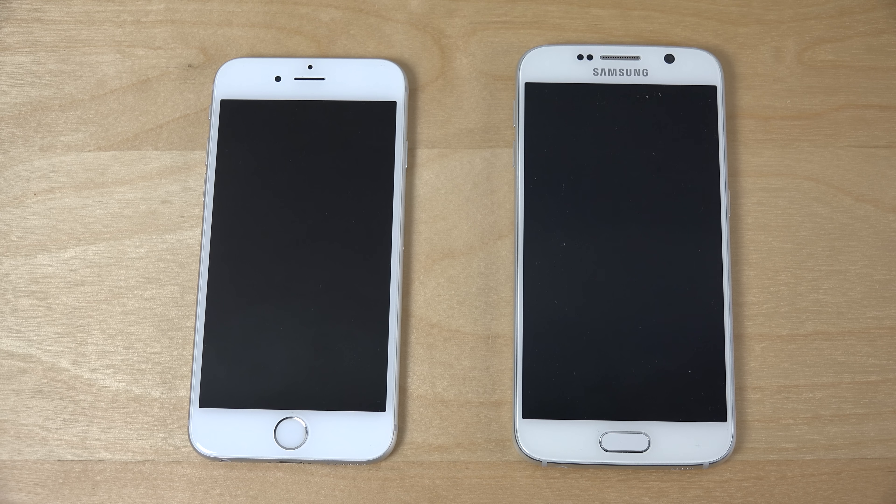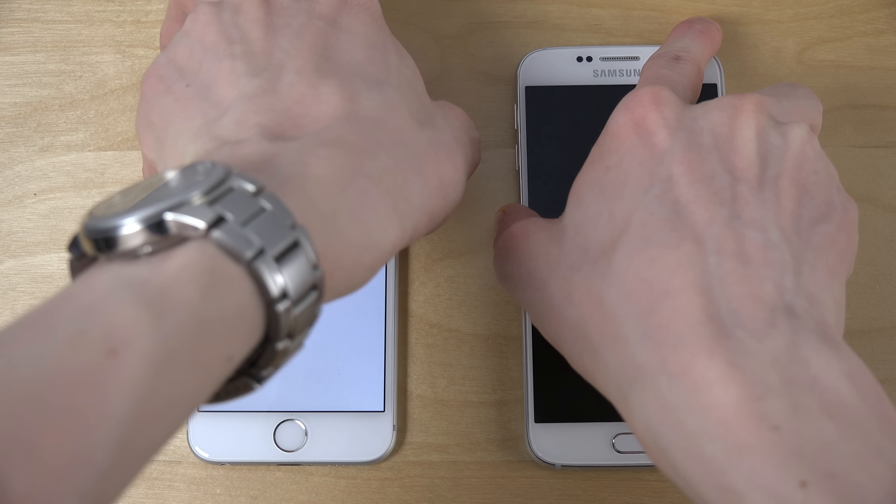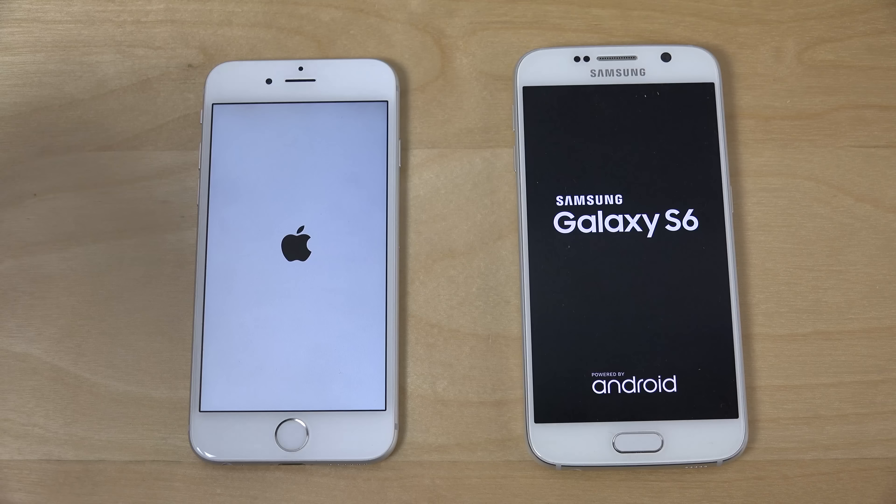Hey guys, so it's time to quickly do a speed test with iOS 8.4 beta 2 on the iPhone 6 versus the Galaxy S6 running Lollipop with Samsung's new TouchWiz. Let's see if the latest beta with the new Music app can compete with the Galaxy. Who is going to be the best here? We are about to find out.